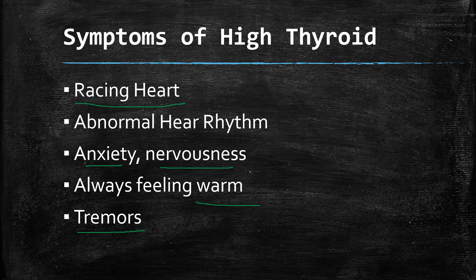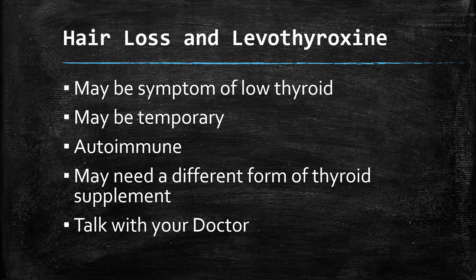High thyroid can also cause anxiety, nervousness, a feeling of always being too warm, and tremors. This is why levothyroxine isn't used as a standalone weight loss treatment when you have normal thyroid levels — these effects can cause serious heart problems.